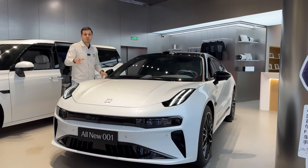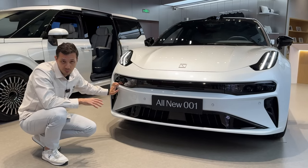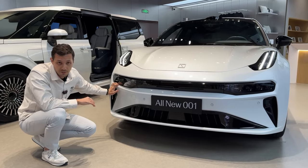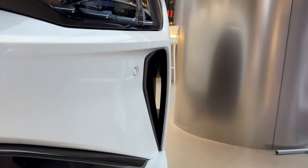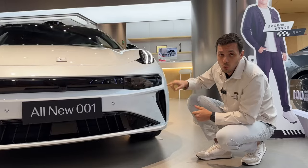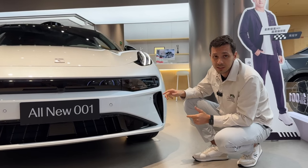On the suspension, the front is double wishbone, the rear is multilever, and now it is a double air suspension. The bumper is different — now more sporty. It was borrowed from the more powerful version of the Zeeker FR. As we can notice, the bumper now breathes both left and right.